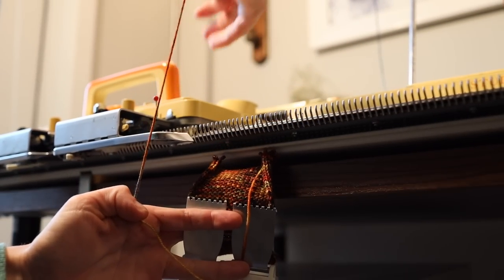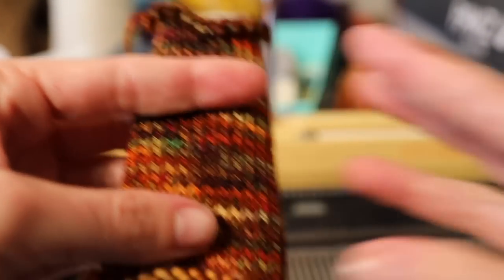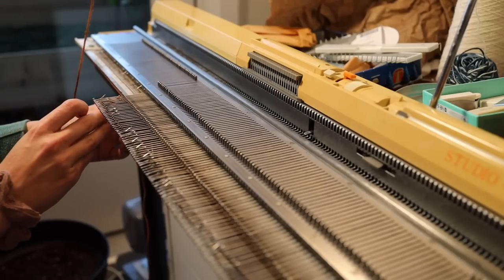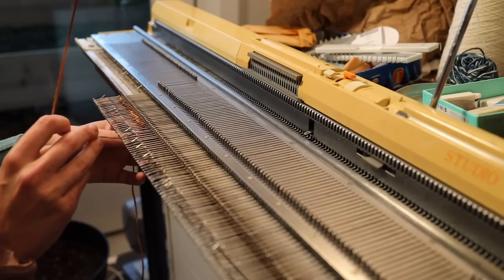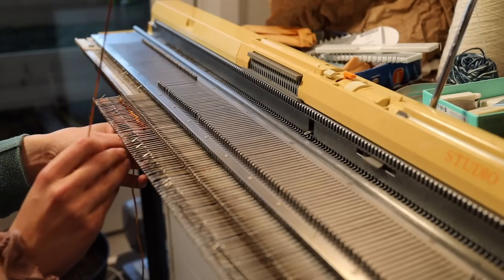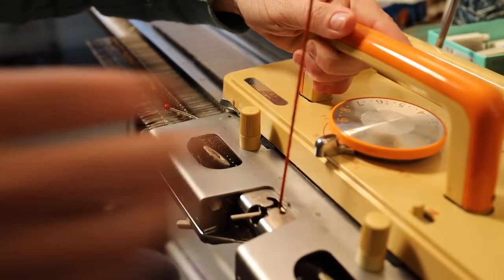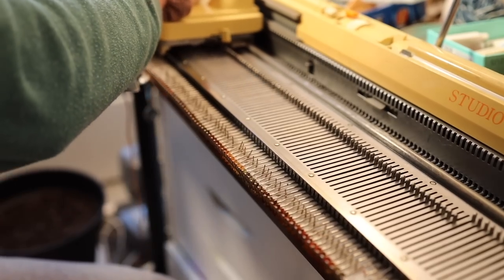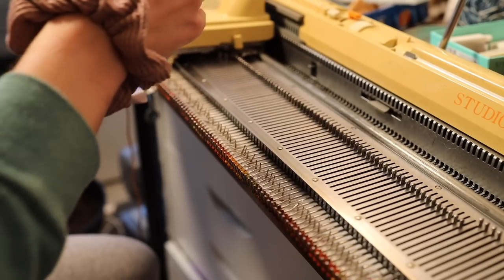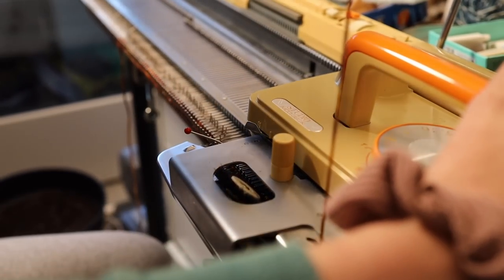With my gauge swatch off the machine, I could know exactly how many stitches per inch and rows per inch there are, in order to rewrite the vintage pattern to match my gauge. This yarn is a little bit thicker than what the vintage pattern recommends, so my gauge is a little bit larger — meaning I need to cast on fewer stitches to make my size. Although knitting always stretches, so you don't have to be quite as exact on your sizing.